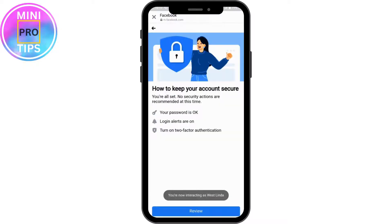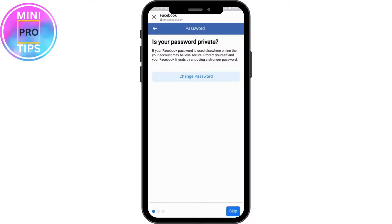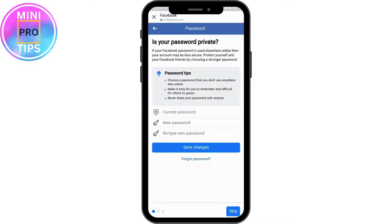Now tap on Review, which is at the bottom of your screen. If your password is not private, you need to tap on Change Password and change your password. Make sure to enter a strong password, then change your password and make your account private.